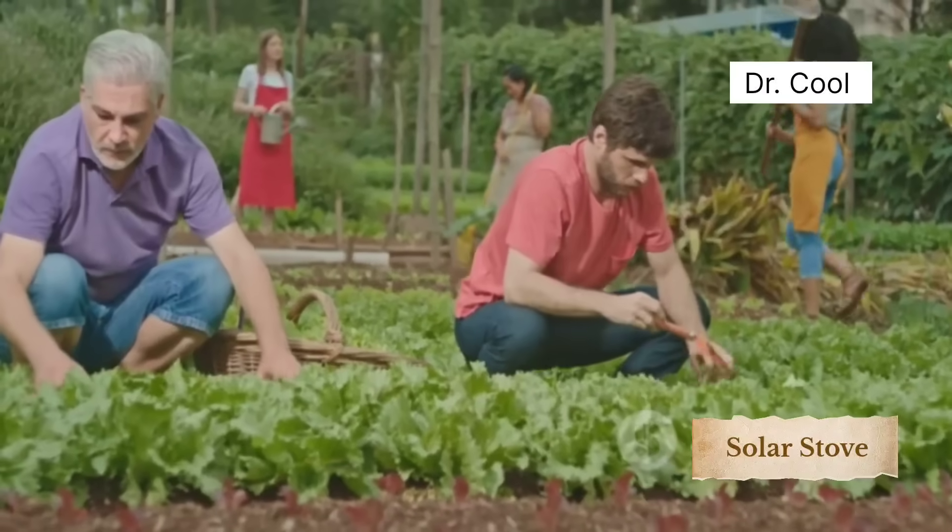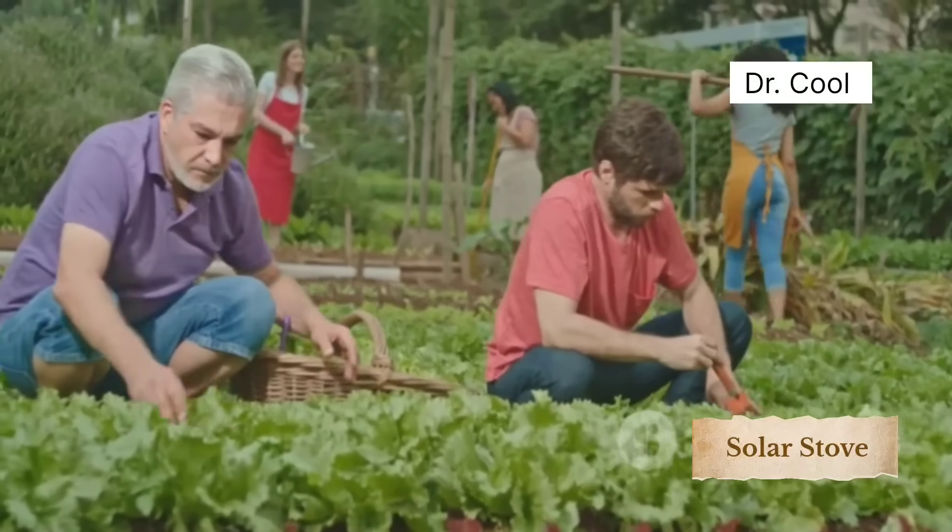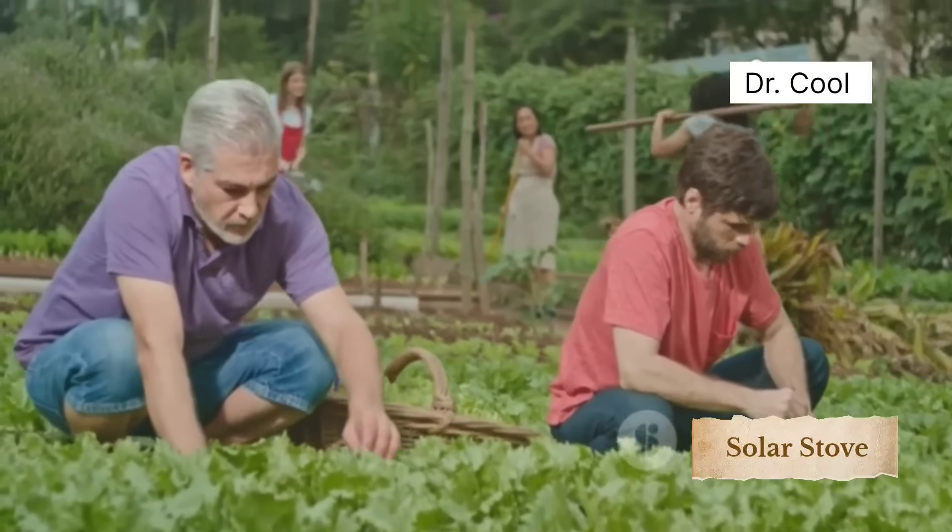If you care about climate change, food security, or just believe in African brilliance, it's time to pay attention. Subscribe now so you never miss stories like this. Let's get into it.